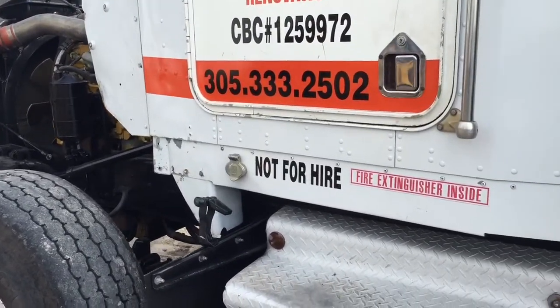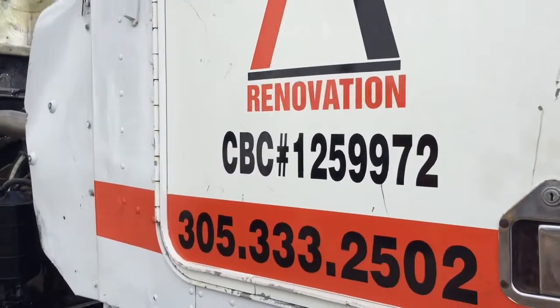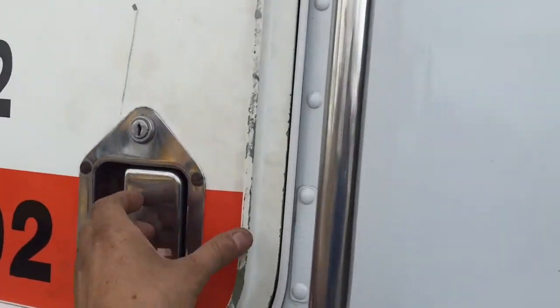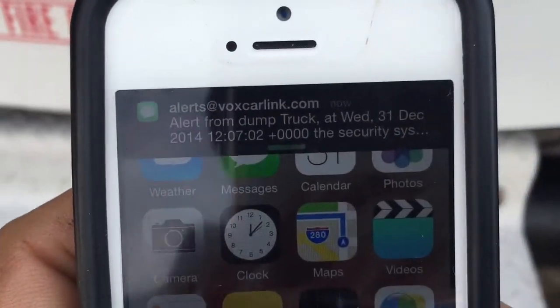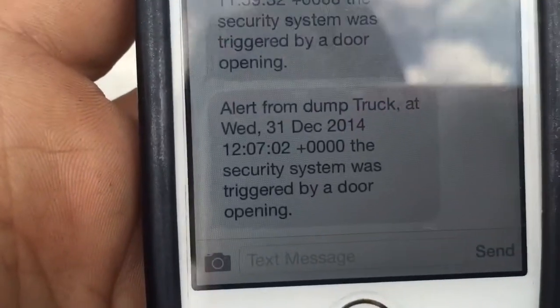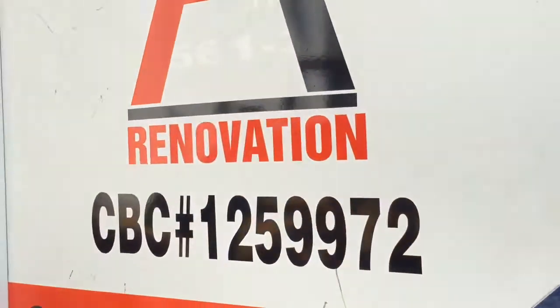We hooked up the alarm to show you how it works. I'm going to arm the system by hitting lock on the remote control. If somebody opens any of the doors or tries to break into the vehicle, it will fire off the alarm. The text came in — it's telling you the alarm was triggered by door opening.